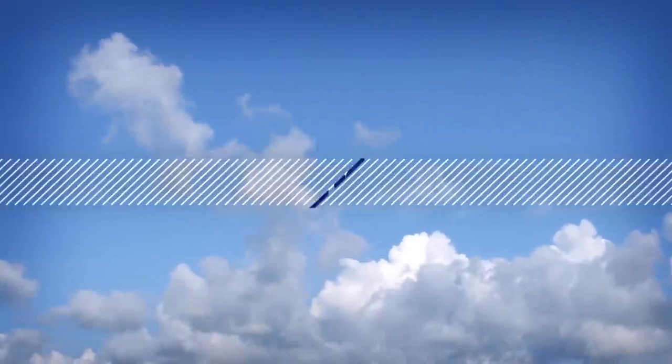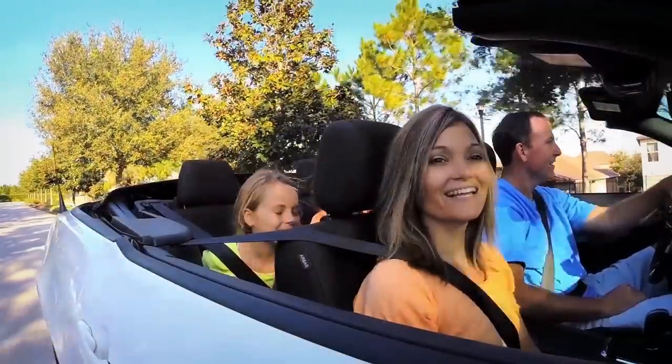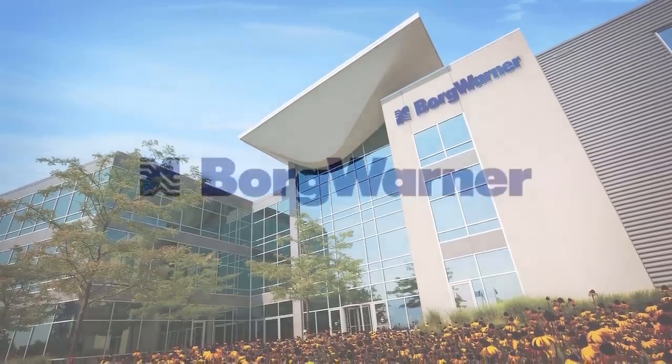The world is changing at an ever-increasing pace. No matter what the mode of transportation, there is always the need for an efficient propulsion system. And that's exactly what BorgWarner has been doing since the earliest days of the automotive industry.